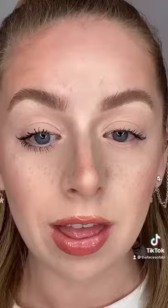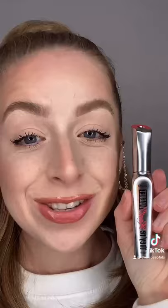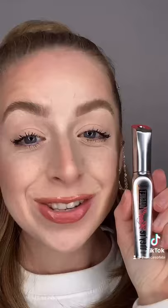Now on to Benefit's Magnetic Mascara. I definitely prefer the wand on this one. This is one coat without bottom mascara, two coats of the Magnetic Mascara, three coats of the Magnetic Mascara.